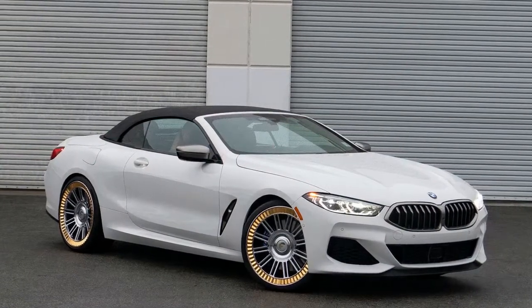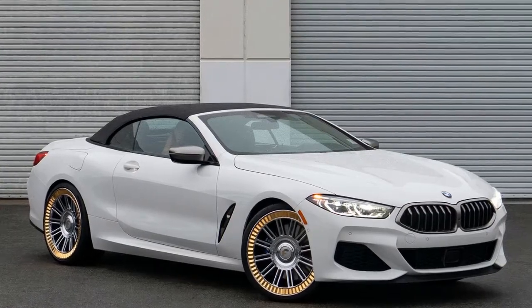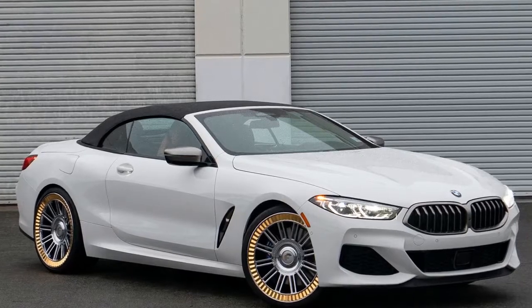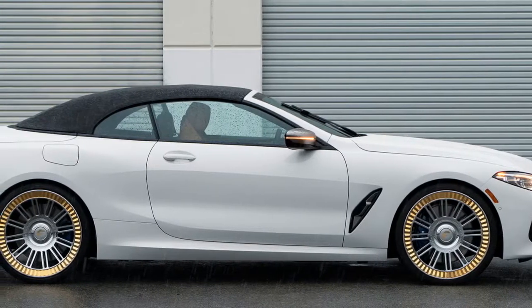The BMW 8 Series Convertible was announced late last year, but deliveries haven't officially started yet. Some tuners seem to have already gotten their hands on some of those models to showcase their upcoming aftermarket parts. The guys from Forgiato have already fitted one of these cars with a set of their wheels, which aim to shock rather than blend in with the car's design.